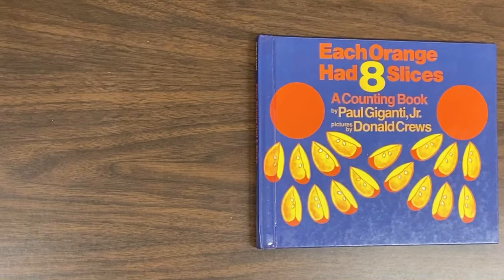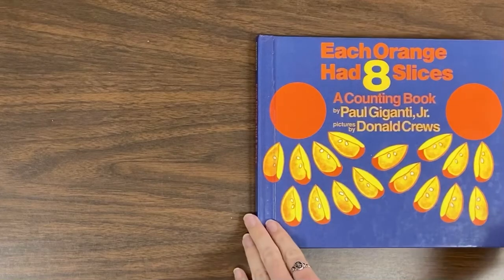Hey, mathematicians. Today our read-aloud is titled Each Orange Had Eight Slices, a counting book by Paul Giganti Jr., pictures by Donald Cruz.